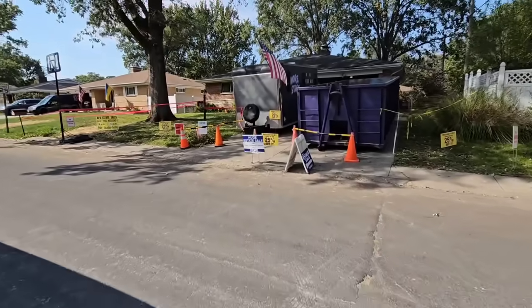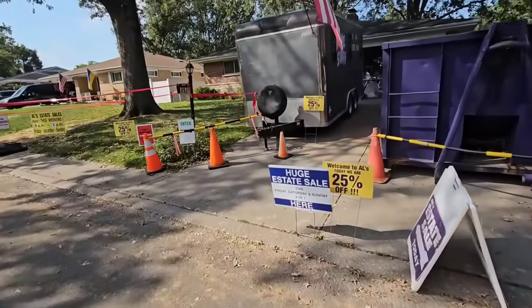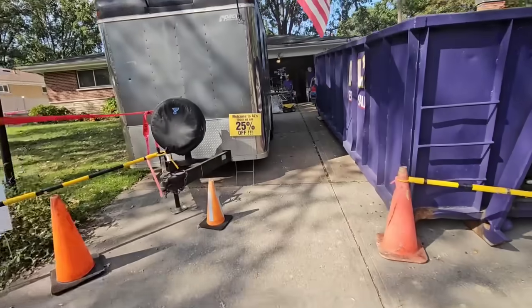I am in St. Louis for a soccer tournament and I saw that there was an estate sale nearby between games, so for sure I'm coming.